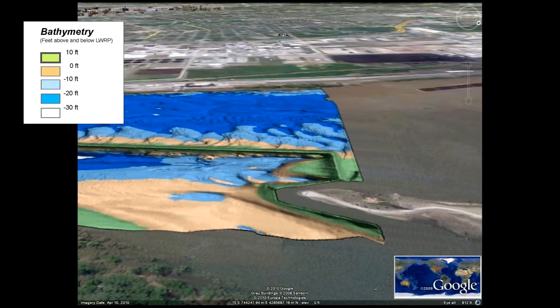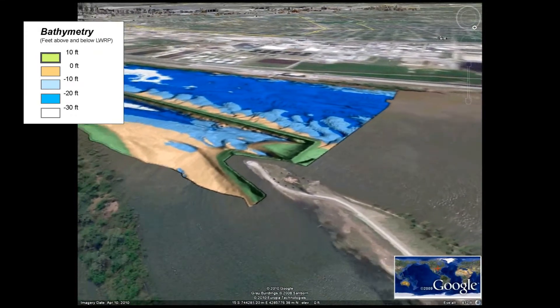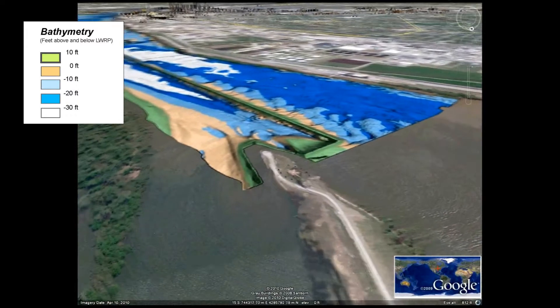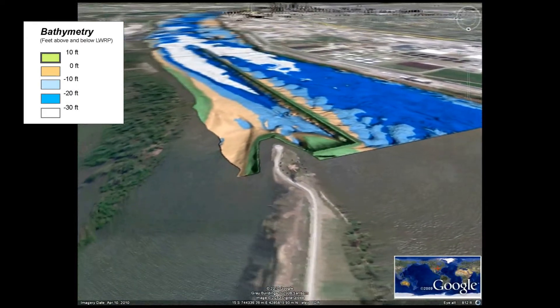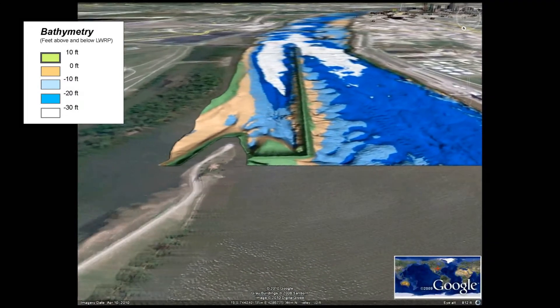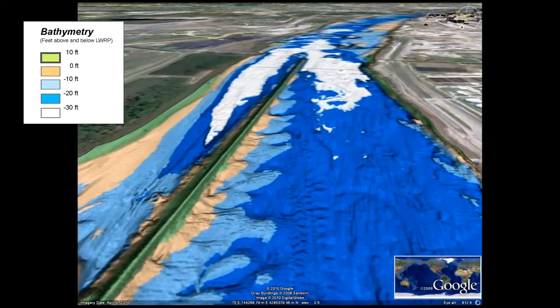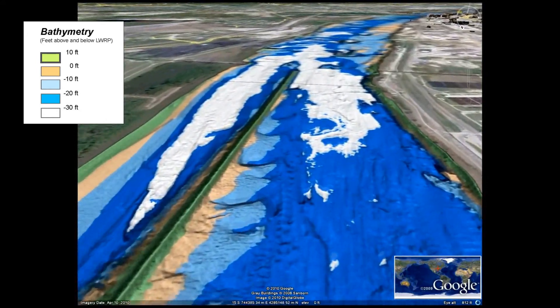The narrow channel on the bottom of the screen is the canal entrance to Lock 27. The wider, larger channel at the top of the screen is called the Molotin Chain of Rocks channel. In this channel there is a lot of isolated sharp rock making it extremely treacherous for tows. This is the reason this stretch is no longer used for navigation and instead traffic uses the Lock 27 bypass canal.